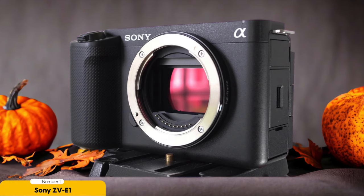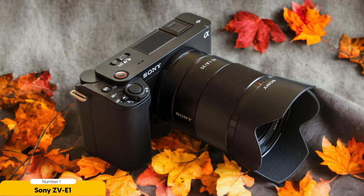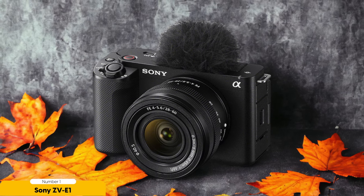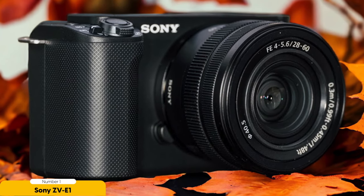Number 1: Sony ZV-E1 – Best for Pros. The Sony ZV-E1 is widely regarded as a top choice for professionals in the field, packed with features that cater specifically to the needs of experienced vloggers. One standout feature is its exceptional AI-powered autofocus system, ensuring that your subject stays sharply in focus even in challenging shooting conditions. The camera also boasts impressive video quality, with the ability to shoot in 4K 10-bit 4:2:2, resulting in vibrant and detailed footage. Portability is key for travel vloggers, and the ZV-E1 delivers — it's compact and lightweight, making it easy to carry around during your adventures. Its excellent low-light performance allows it to capture stunning footage even in dimly lit environments.